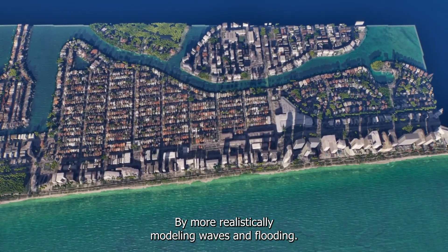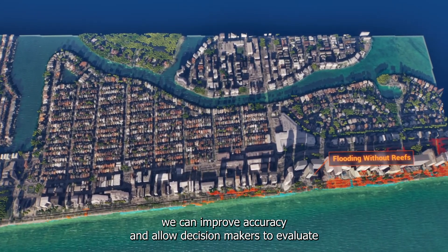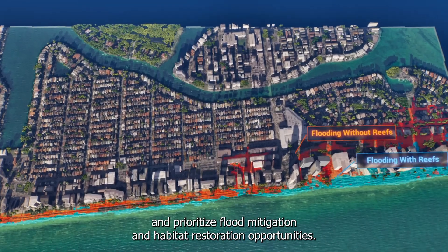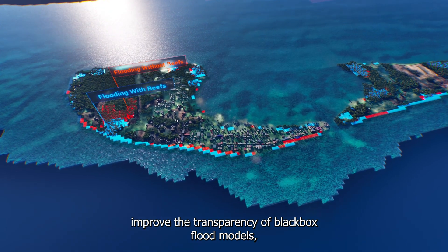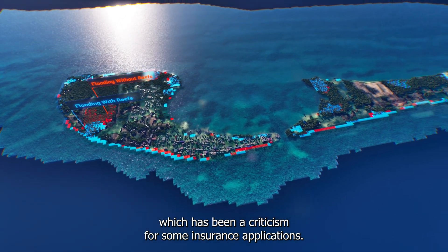By more realistically modeling waves and flooding, we can improve accuracy and allow decision-makers to evaluate and prioritize flood mitigation and habitat restoration opportunities. These visualizations also improve the transparency of black box flood models, which has been a criticism for some insurance applications.